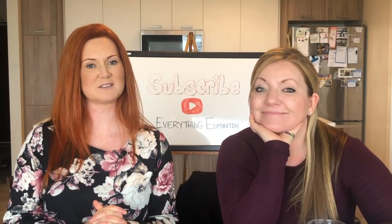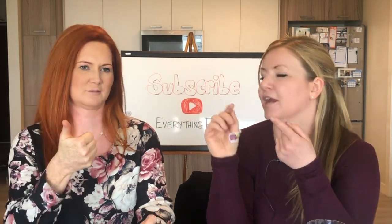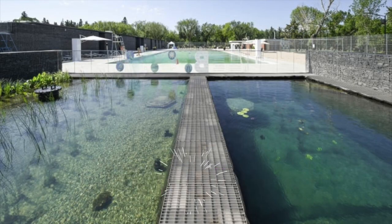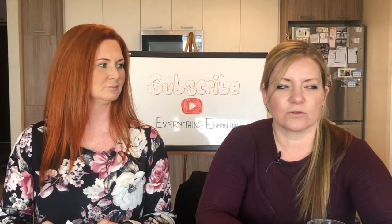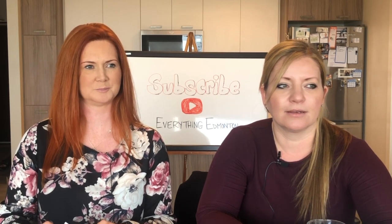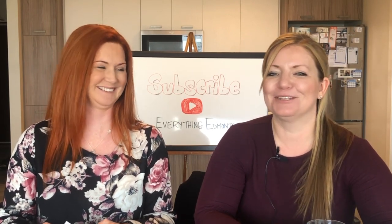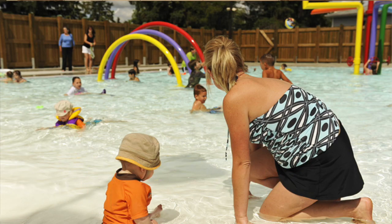Can you name all of Edmonton's outdoor pools? Jen gets Queen Elizabeth Pool, Oliver Park Pool, Borden Park Pool, and Mill Creek Pool. She's missing one — it's named after a man whose first name is Fred. Jen guesses Fred's Pool and Jodi gives it to her. The actual name involves Fred Broadstick.